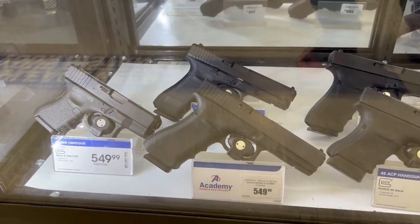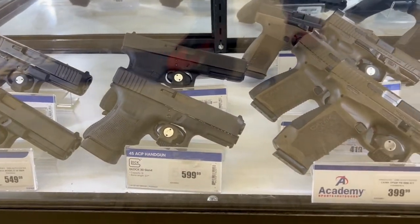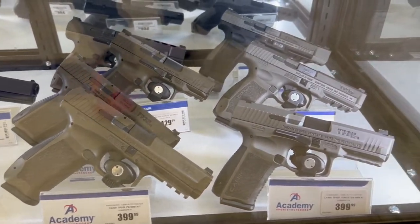What are some of the best places that you guys go to for shopping for your firearms? I always go to Academy Sports and Outdoors and Bass Pro Shops — those are the ones I typically go to.